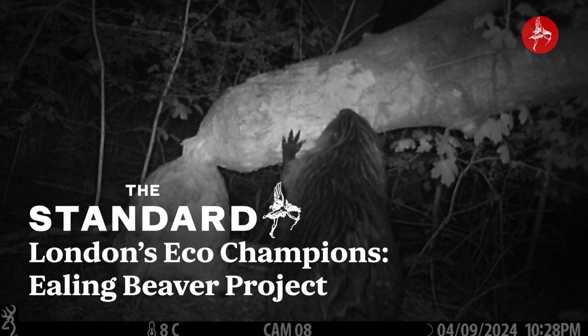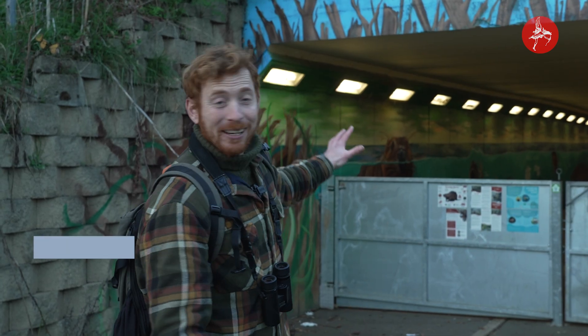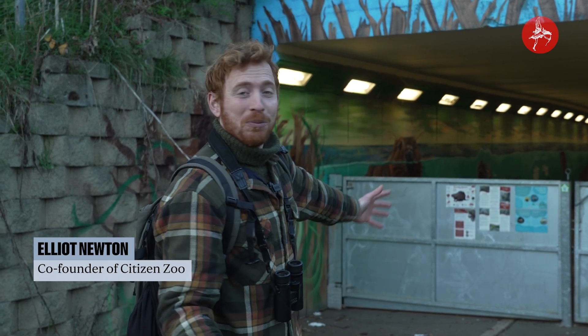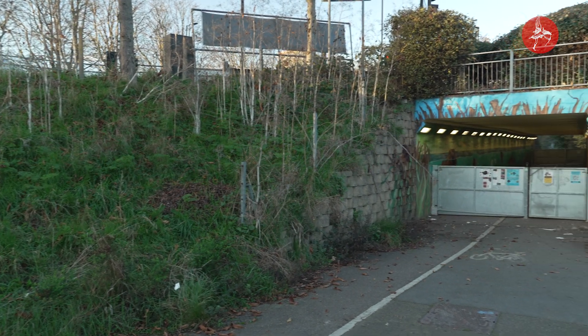The Ealing Beaver Project is one of the most exciting wildlife projects in the whole of London. This is the only site in the whole of Greater London and actually the UK where you can physically walk whenever you want into a beaver landscape in the urban environment. And right here we have beavers thriving.